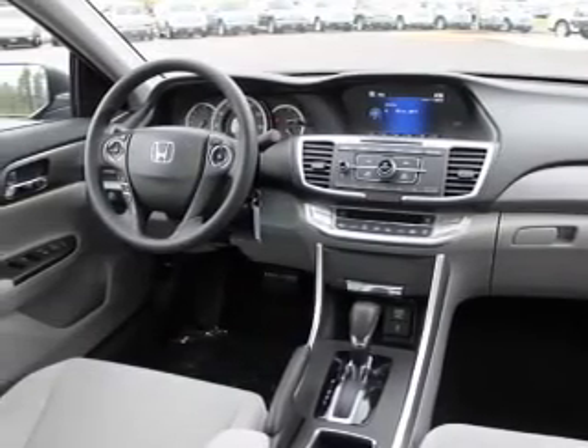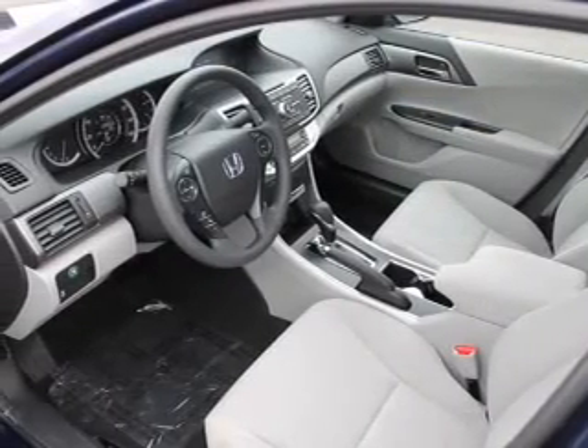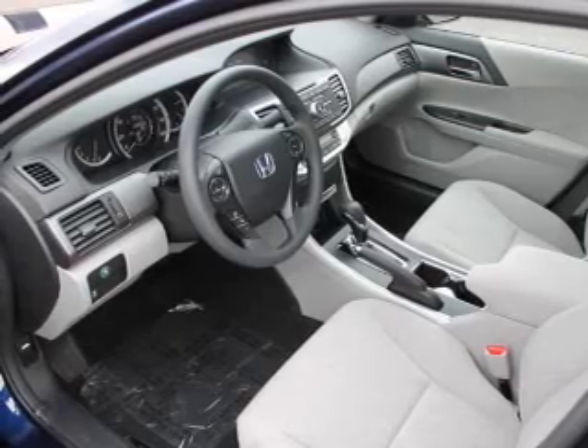Side airbag, traction control, stability control, daytime running lights. Our website offers more information on all of our vehicles. Call us today to start test driving.